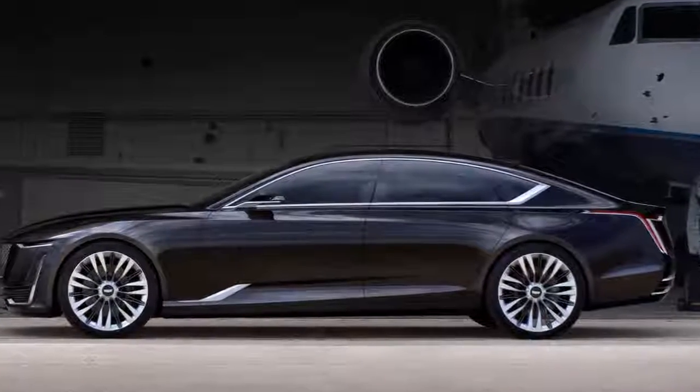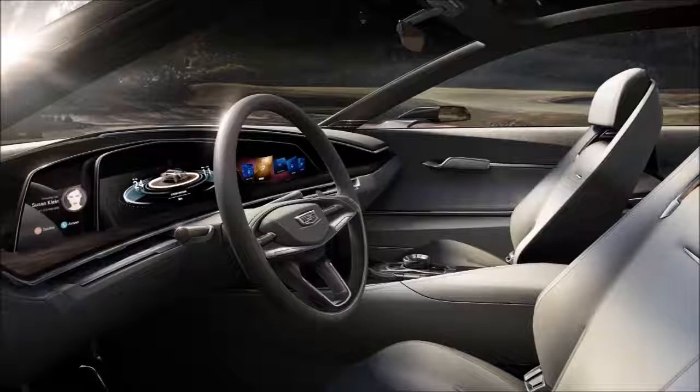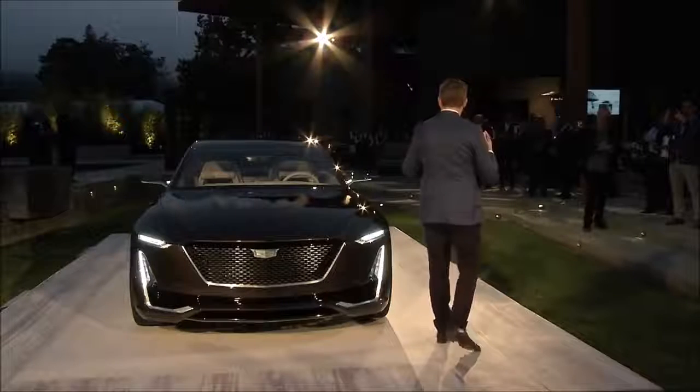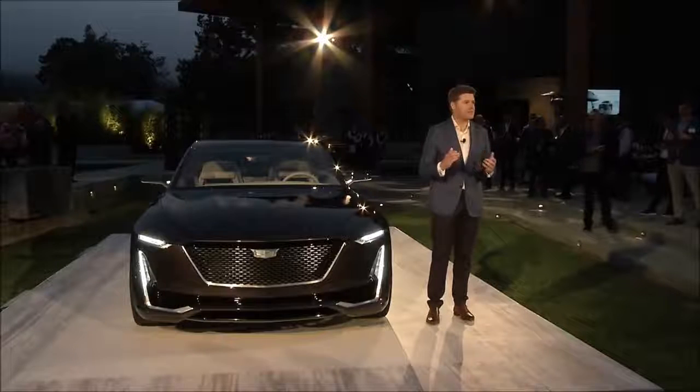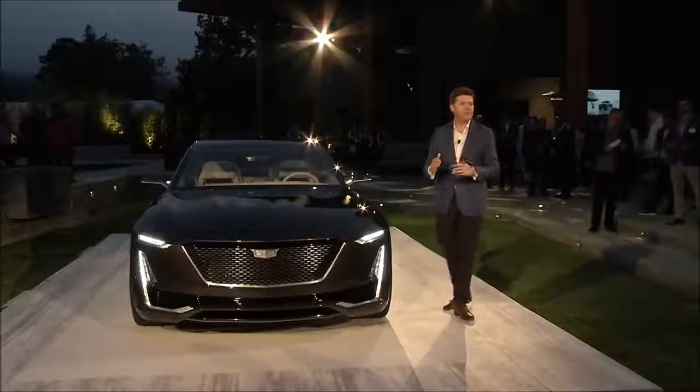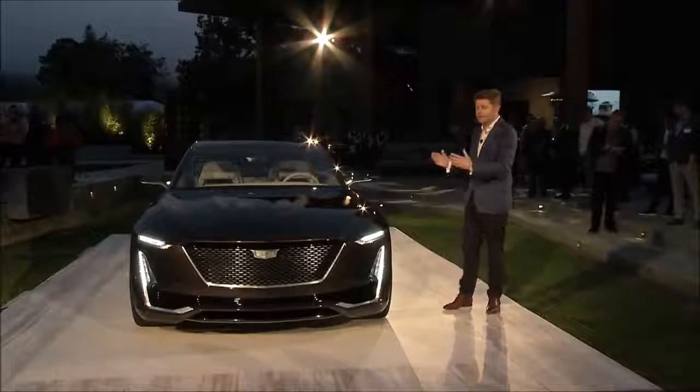As you can see, the vehicle has presence. It has a wonderful stance. It is an absolutely fantastic design. Escala is actually Spanish for scale, and you can see in person the scale of this vehicle.